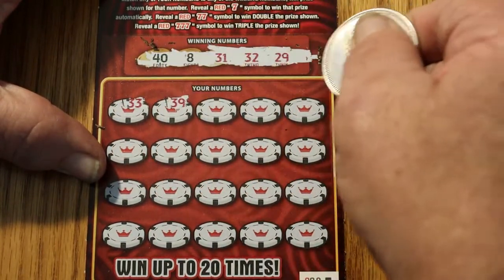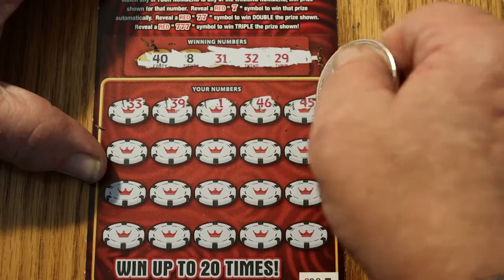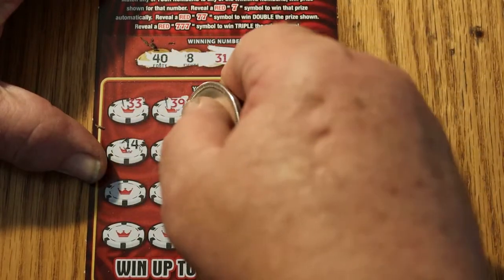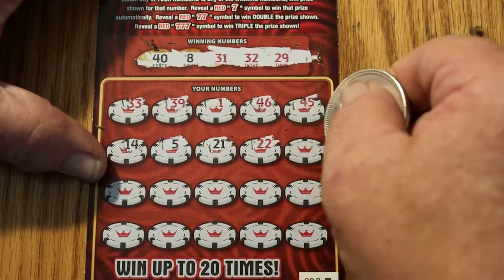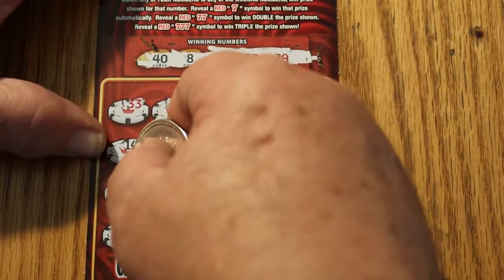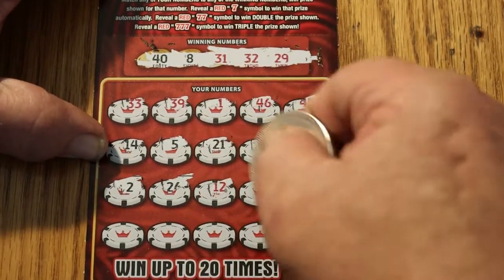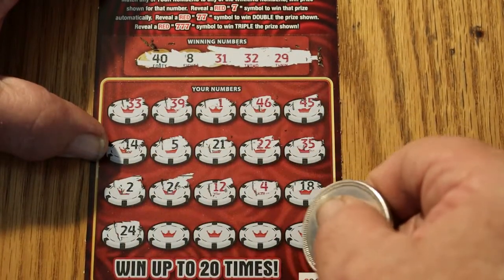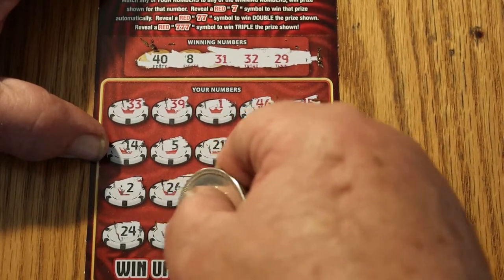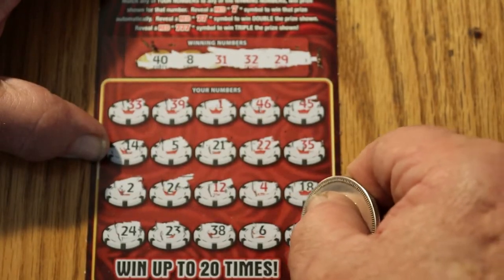33, 39, 1, 46, 45, 14, 5, 21, 22, 32, 35, 2, 26, 12, 4, 18, 24, 23, 33, 38, 6, and 48. Nothing on ticket 000 black box.